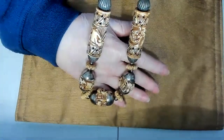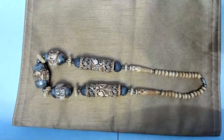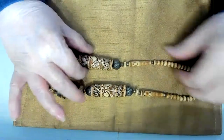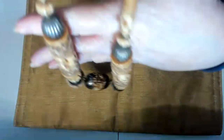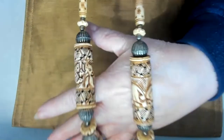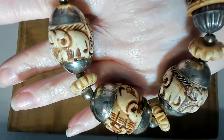I also have kind of a tribal necklace here. I'll lay it down because it's kind of big. I think this is about a 22-inch necklace. It's made out of bovine bone, and I believe these are also bovine bone beads, with some antiqued silver stations. I'll check whether it's sterling. Really pretty design, and it has a barrel clasp.